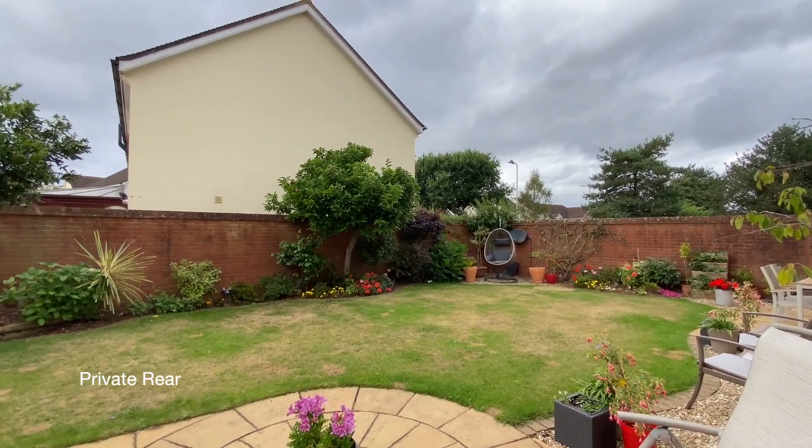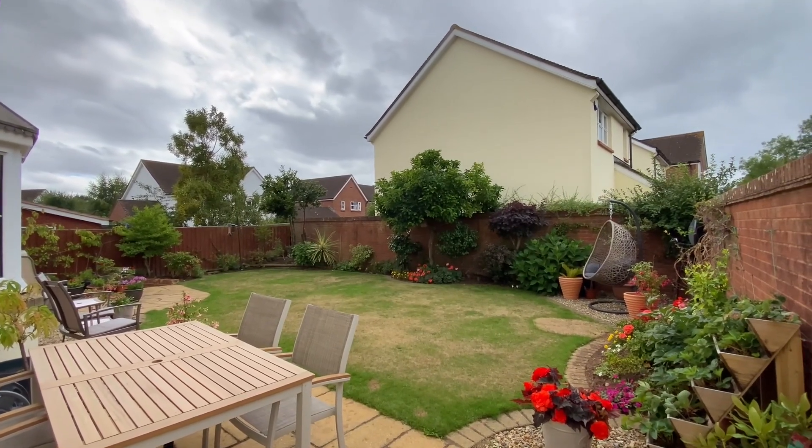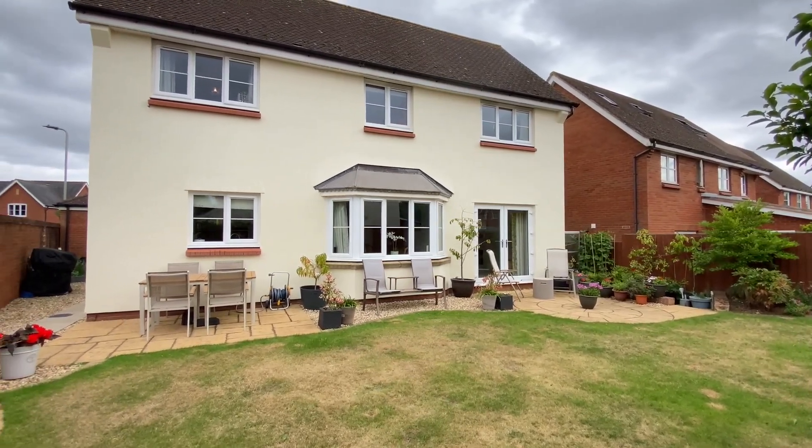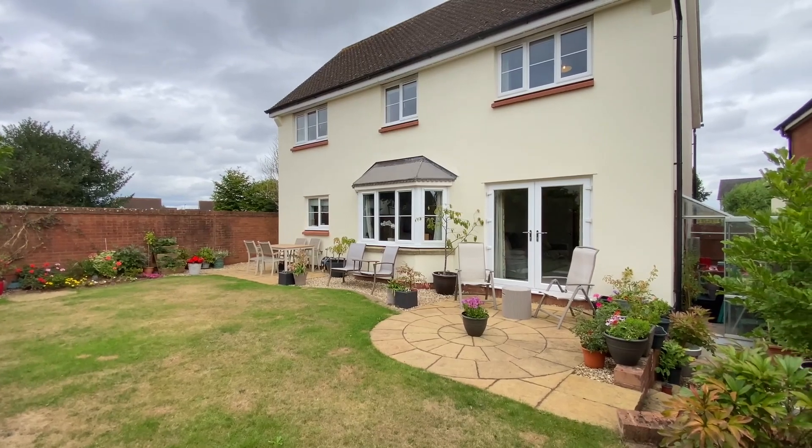The rear garden enjoys a reasonable degree of privacy. There's a circular patio area accessed from the sitting room, and there's a pathway to the side of the property leading to a pedestrian door giving access to the driveway and garage.